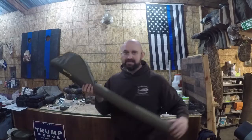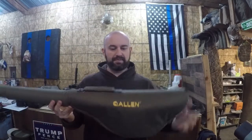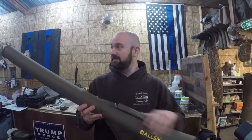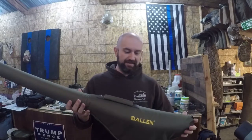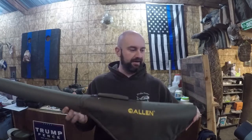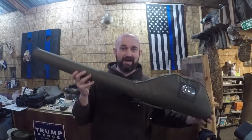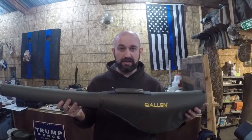Item number two is a travel rod case. This one is made by Allen — a brand that is tried and true for many different outdoor things. They have a lot of different options for carrying and taking care of your gear. This is a travel rod case, and as you can tell, it has a flared section so you can keep the reel on. This is the one that Brent will be using — it's very small and compact. We'll put the product description link below so you can check the specs.